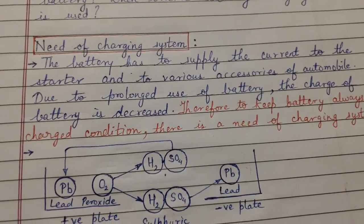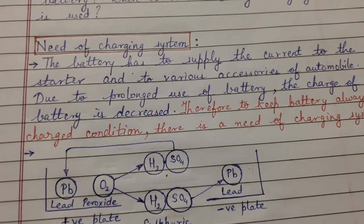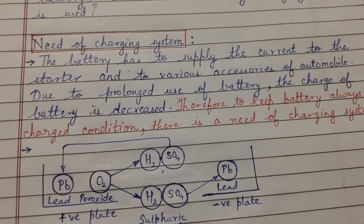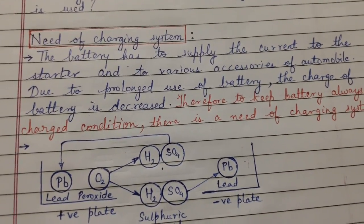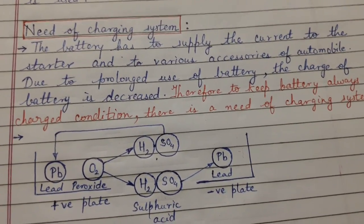The battery has to supply current to the starter and to various accessories of the automobile. Due to prolonged use of the battery, the charge of the battery decreases. Therefore, to keep the battery always in a charged condition, there is a need of a charging system.